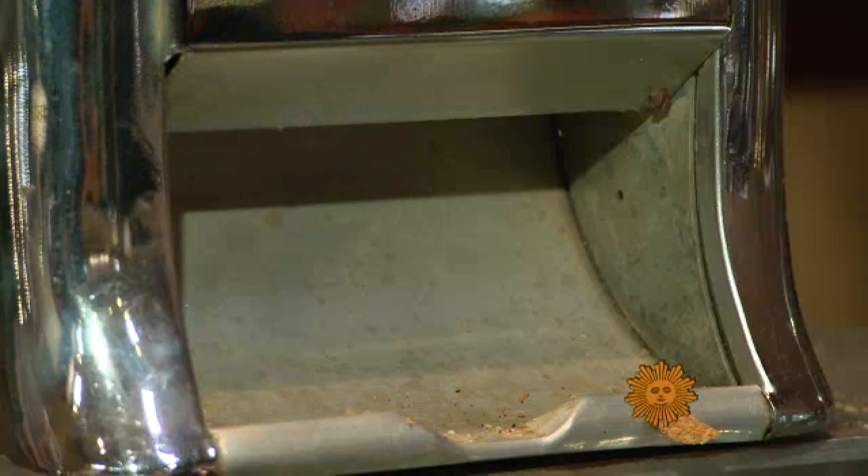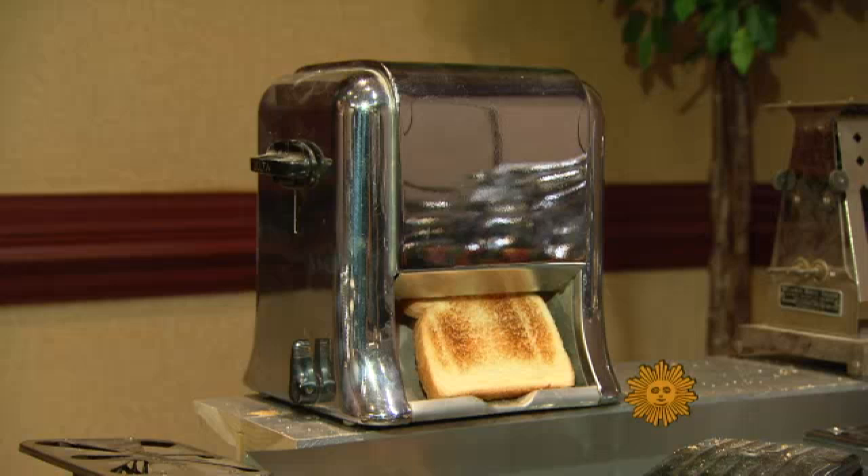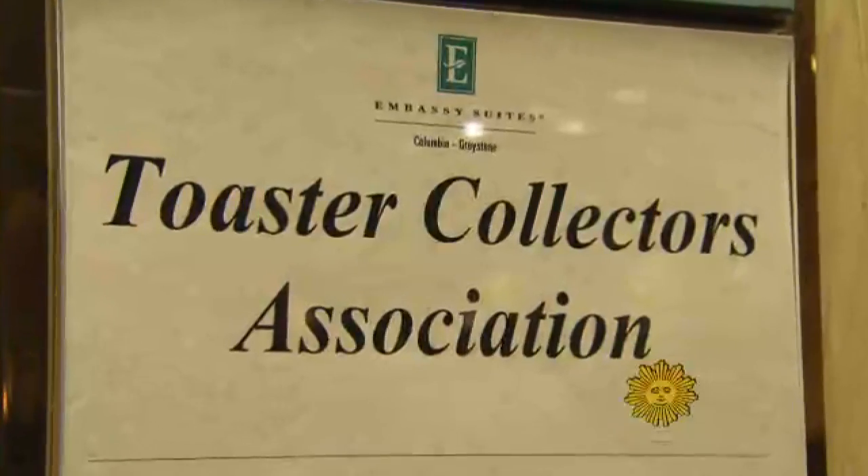Sounds like it's time for 60 Minutes, but it's not. It's Sunday morning. Have a piece of toast. We're off to the Toaster Collectors Convention.